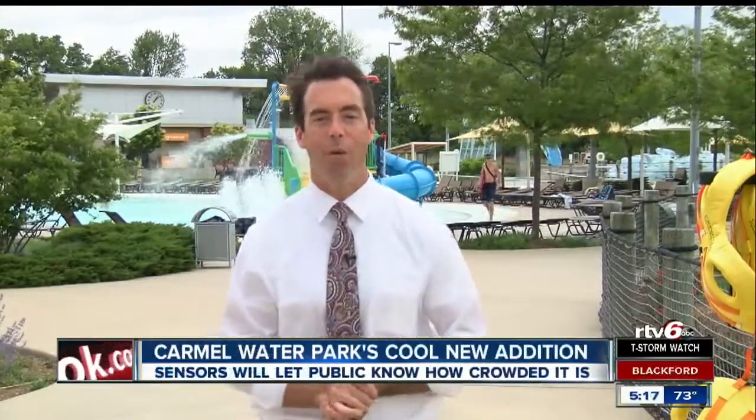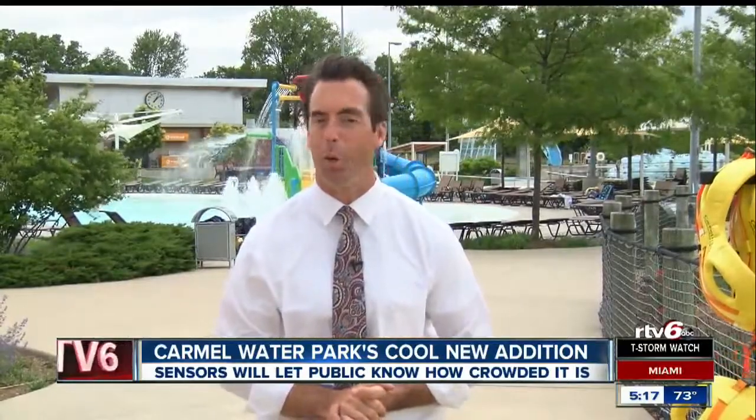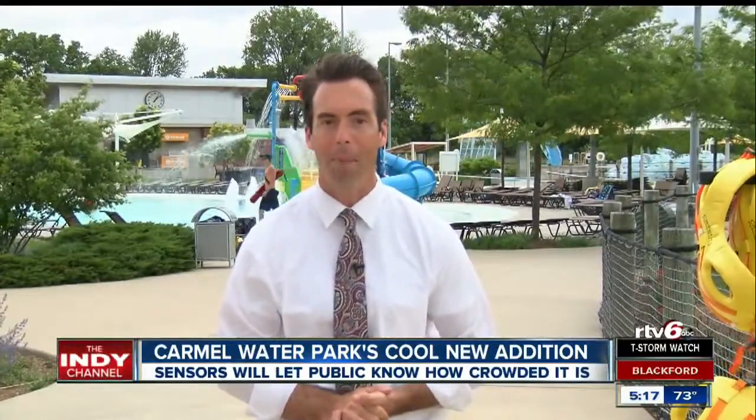Summer's definitely at hand here. The water park opened over the weekend, and this year they've rolled out some cool new technology to make sure that crowds eventually aren't a problem anymore.